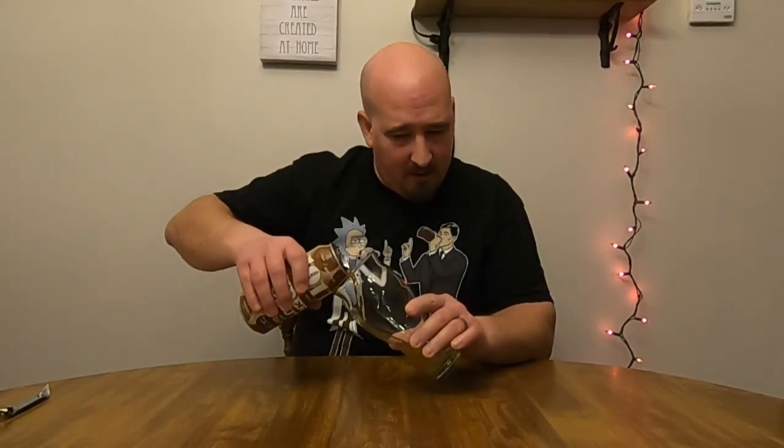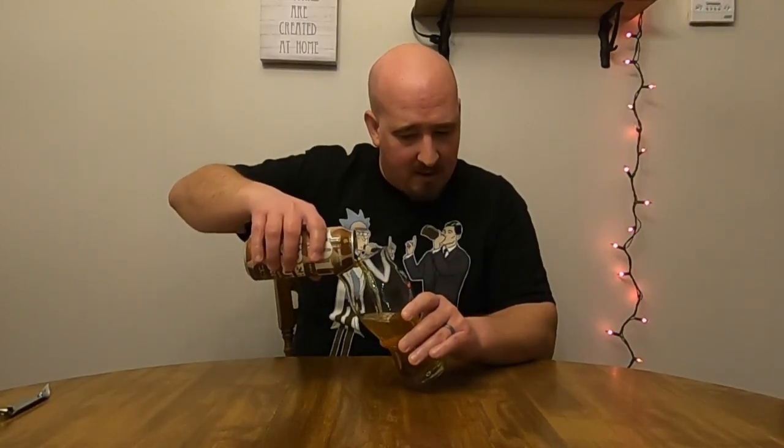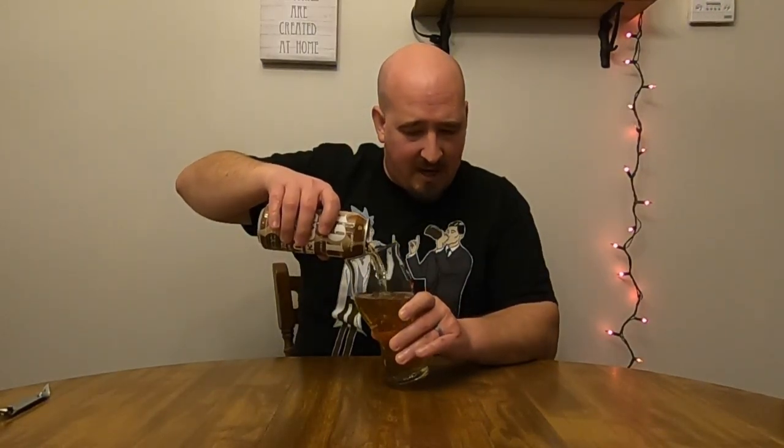I gotta give a quick thanks to Seth and Alicia L for sending this my way. Two free cans of cider and you asked me to review it? Hell yeah. Now, I don't know what kind of relationship, if any, you guys might have with these folks, so I'm gonna give you the fair and unbiased review.